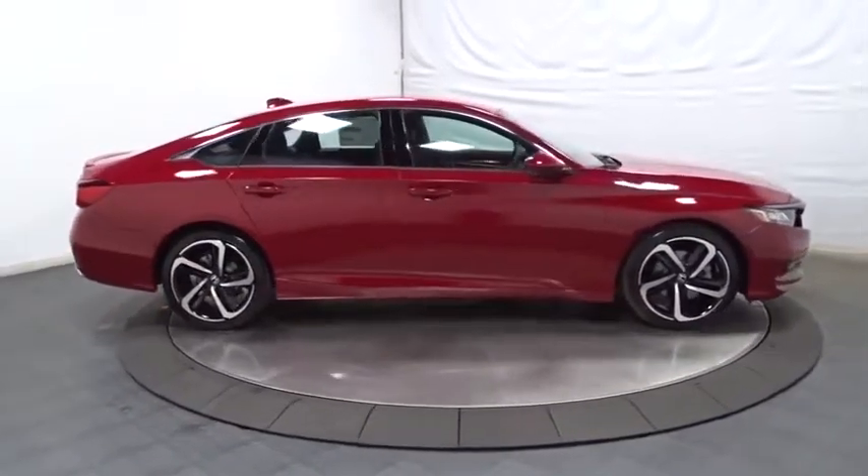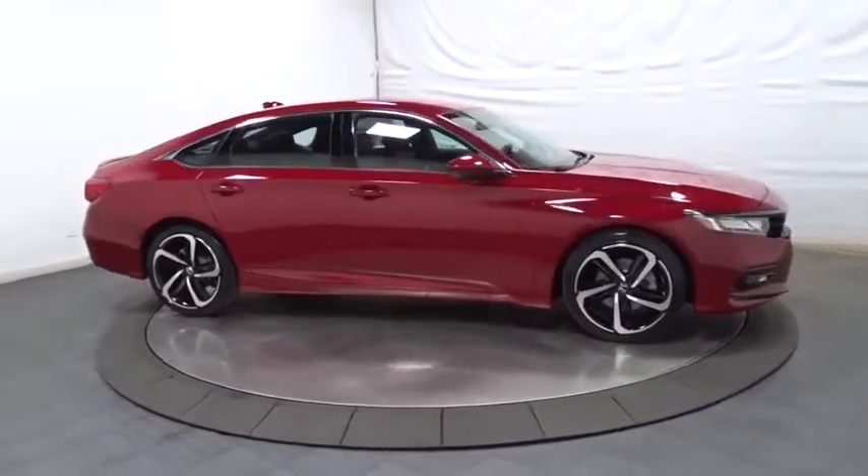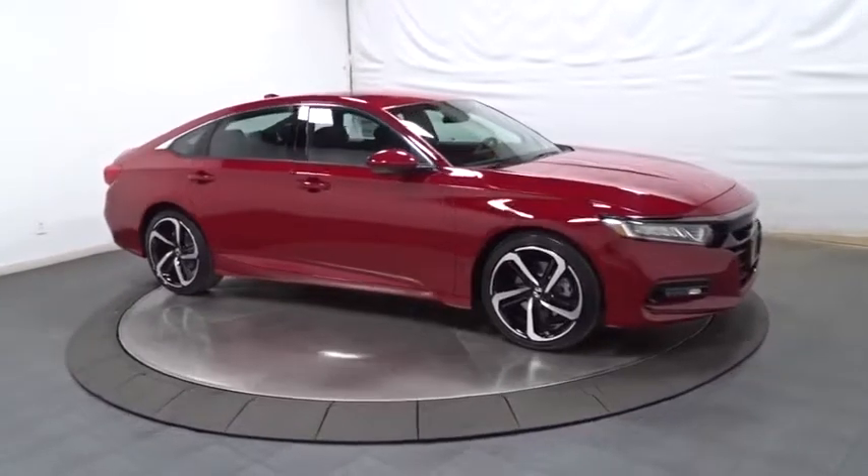Body-color door handles, leather shift knob, power rear window sunshade, low tire pressure warning.